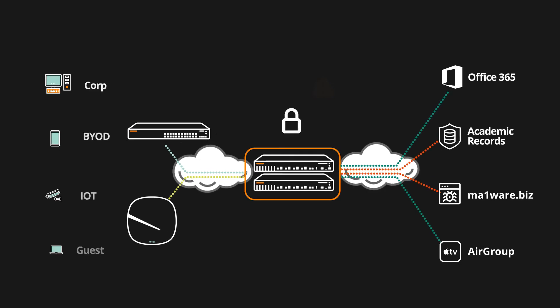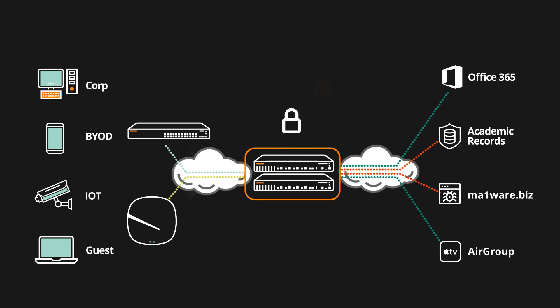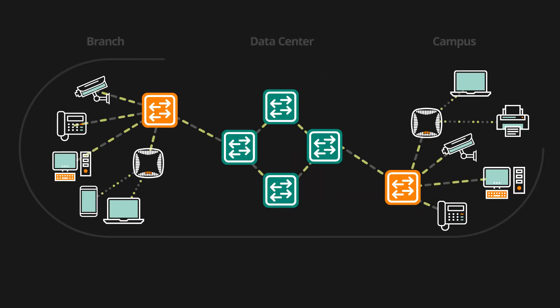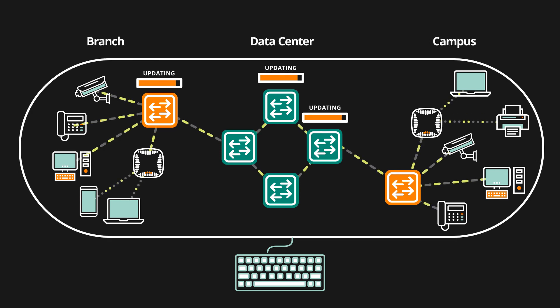Dynamic segmentation enables unified policy and secure access for users and IoT devices across wired and wireless networks. And with high availability built-in, there's no downtime, even during upgrades.